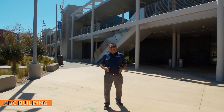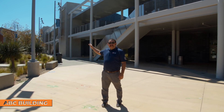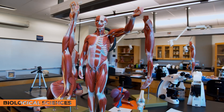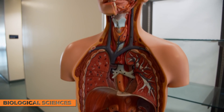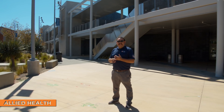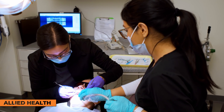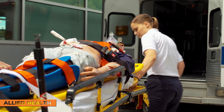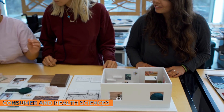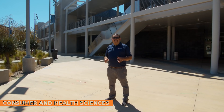The buildings behind me are known as the ABC buildings — biology, allied health, and consumer and health sciences. For biology, if you want to take sonography, microbiology, or any biology courses, you'll be coming to this building. The middle part is our allied health area, which includes x-ray technician, registered dental assisting, medical assisting, emergency medical services, and many other programs. The last building is the consumer and health sciences building — on the second floor, you'll find interior design and fashion design programs. On the bottom floor is the division office and our early childhood classroom.